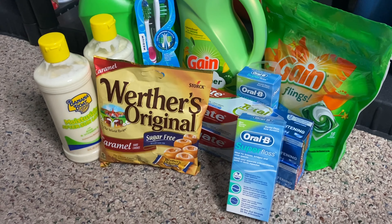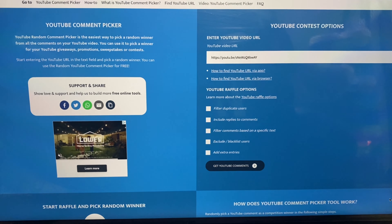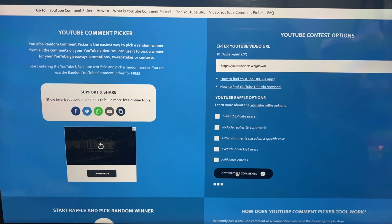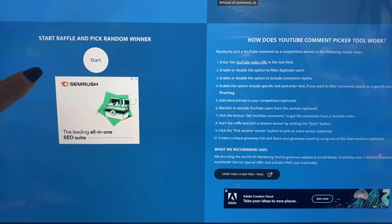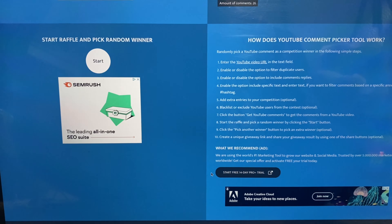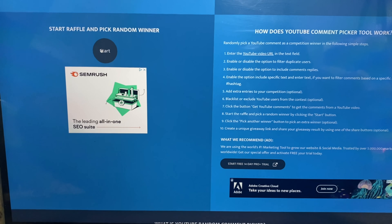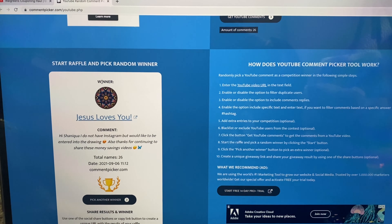Now we are going to go on over to my laptop so that we can choose the $25 giveaway winner. I am on the YouTube random comment picker page and I already have my YouTube URL typed in. I'm going to go ahead and click 'Get YouTube Comments,' then scroll down to where it says 'Start Raffle and Pick Random Winner' and click start so that we can see who the winner is.